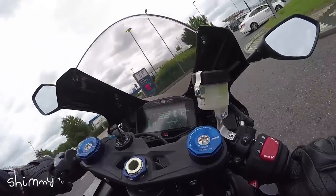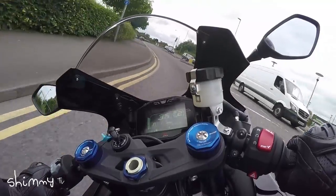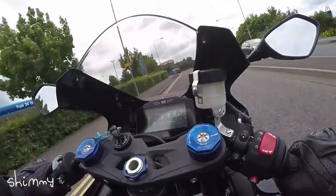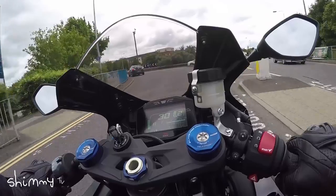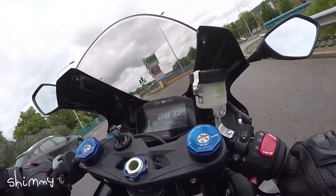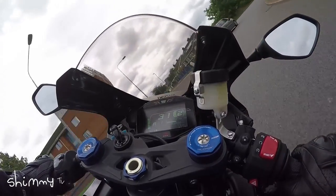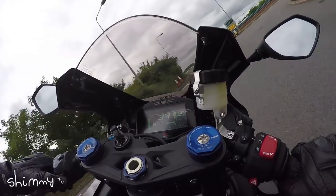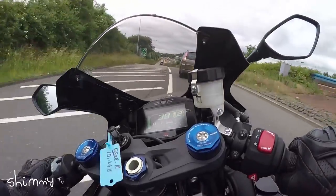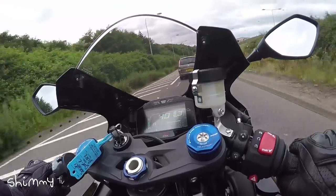The suspension works great. I have to say I can't really tell much difference on the road between the standard suspension and these balance-free forks. I don't know if it makes a great deal of difference on the road — nothing you're really ever going to notice. Maybe on track you'll notice it more.